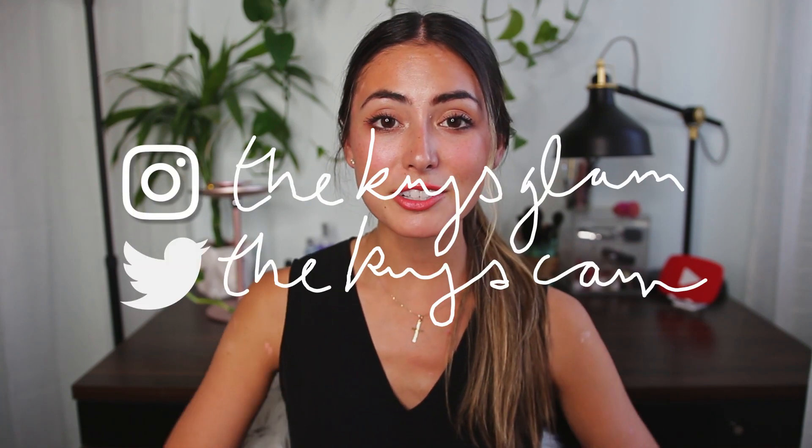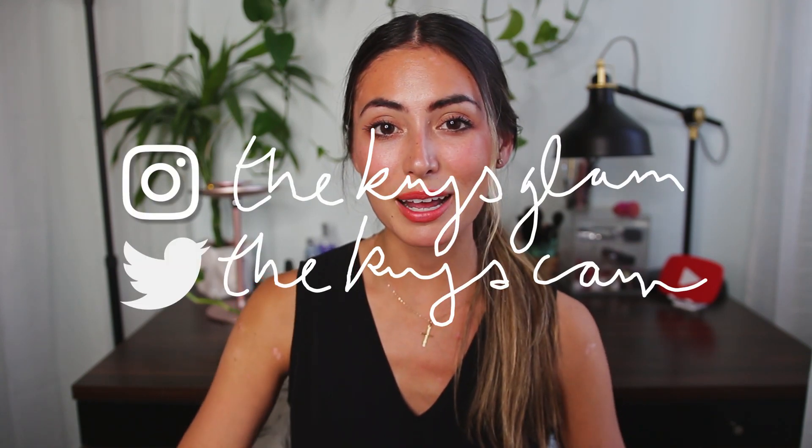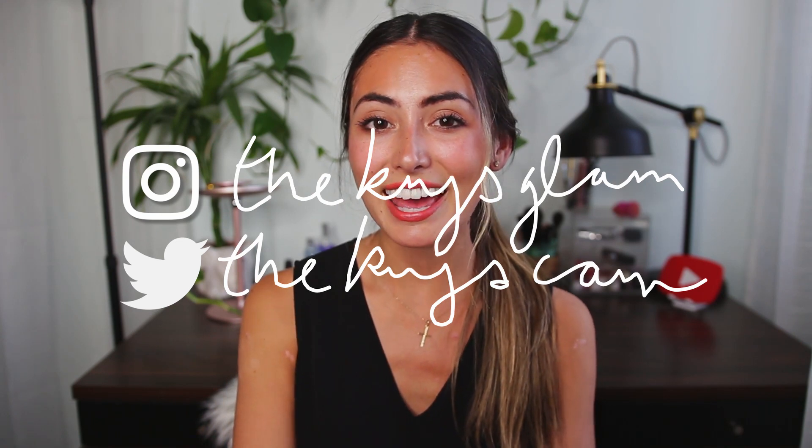Those are the products I'm hopefully going to be reaching for. I'm going to be at my parents' for vacation, really living out of this makeup bag. I figured this style of video would work for this month — I hope you guys enjoyed it. Let me know what products you're wearing in August and if you have some favorite summer makeup. Thank you guys for watching. Don't forget to follow me on Instagram and Twitter, please subscribe, and I'll see you in my next one.